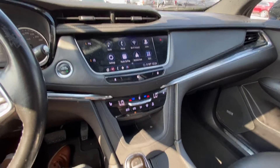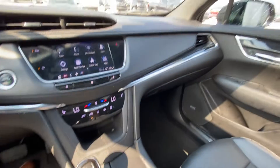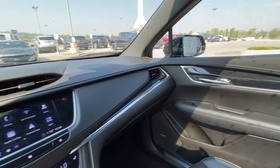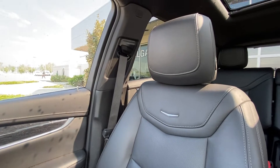Dual-zone climate control with heated seats, your automatic shifter knob, navigation and audio controls, traction control and mode selection for your all-wheel drive system, as well as the all-black interior with Bose audio and leather heated Cadillac XT5 seating.